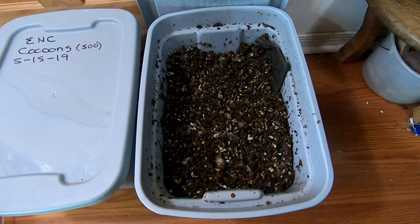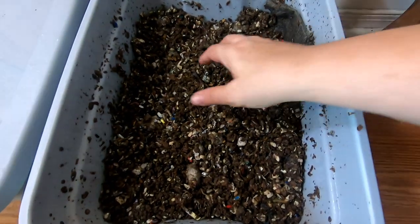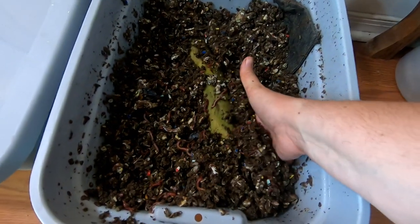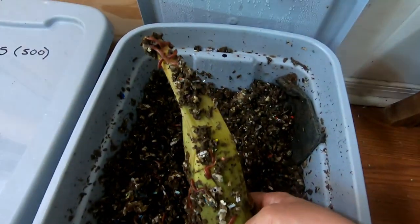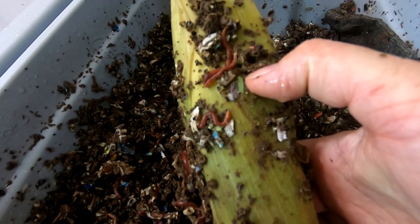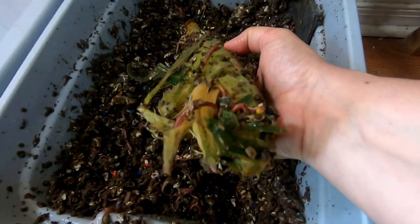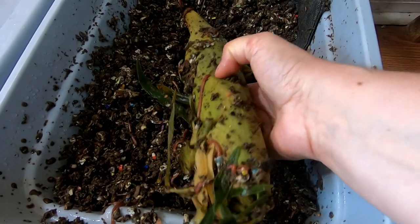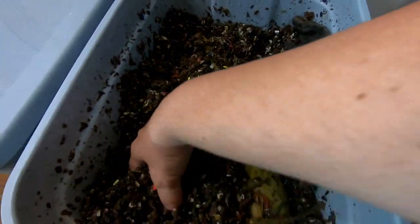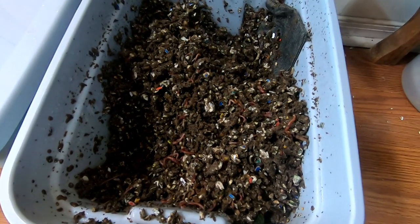We're going to do a one-week checkup on the corny bin. Let's take a look and see what the red wigglers are doing. It's been a week, so let's pick up the corn and see what's happening. Looks like they're kind of getting into that leaf a little bit. Down at the other end, it looks like they're crawling in. Still feels pretty substantial — I don't think they've done much in one week. But it's starting to turn color a little bit, and you can see them getting into it. That's something — it's progress.